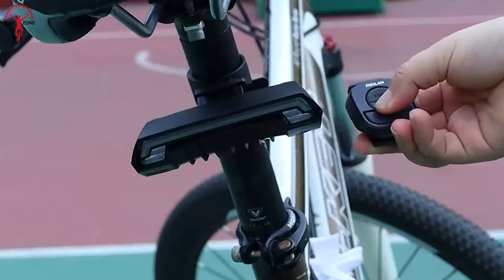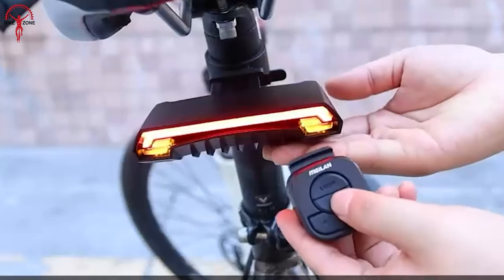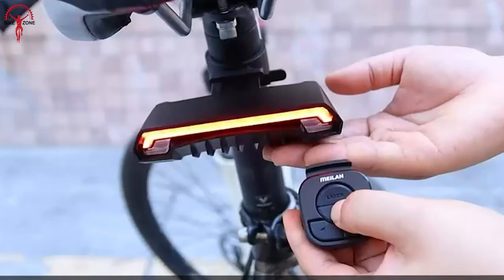Last but not the least, the intelligent wireless remote can easily control turn signals and light effects, with the indicator light as well as switching light modes without looking back.